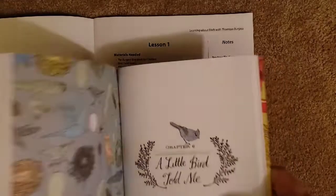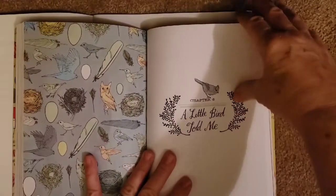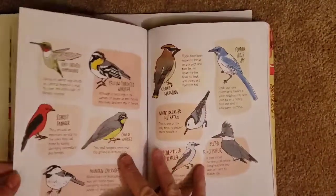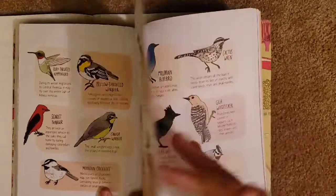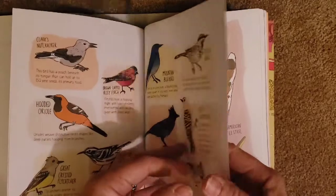I also have some other books I'm going to implement, and a couple of games we're going to add in that we'll be playing on alternate Fridays — two Fridays a month, we do game schooling. One of the books we're going to add in is Julia Rothman's Nature Anatomy, and we'll be going through A Little Bird Told Me, looking for the birds they are talking about, finding information about other birds, and seeing all the beautiful illustrations. I'm so excited to see how many different birds we're going to spot.